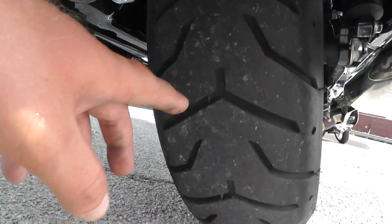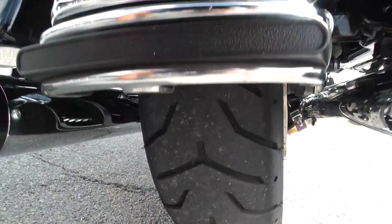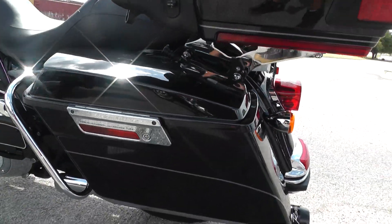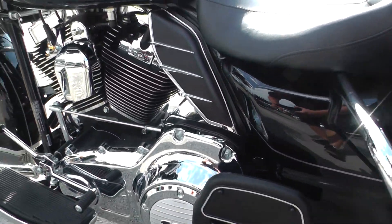Let's see what kind of tires are on the rear. Looks like a Dunlop tire, still got some real good tread left on it. Everything on this bike is real clean — all the paint and chrome. Very nice condition, well taken care of.